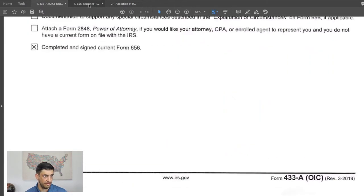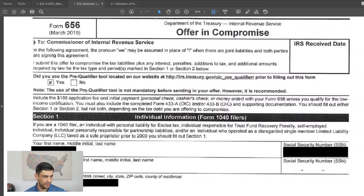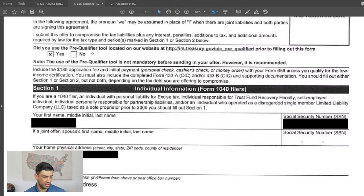Then we filled out the 656, which is like the contract of the offer. We went through it generally. Did you use the pre-qualify tool? I checked yes, just to see what happens online — and it did say he qualified. But that's not a requirement; you don't have to use the pre-qualify tool. I think the IRS just wants to get an idea of who's using it.